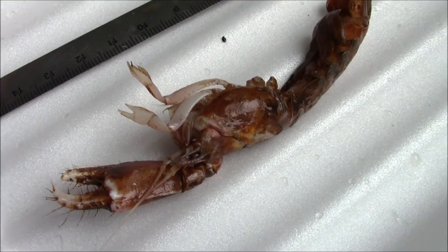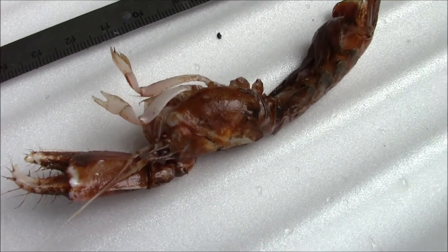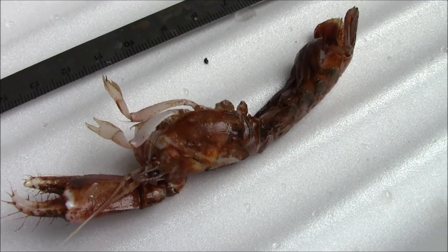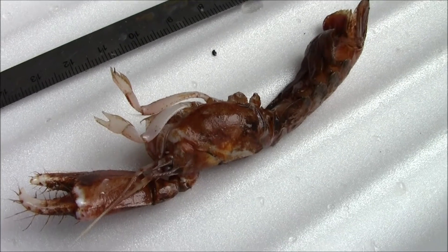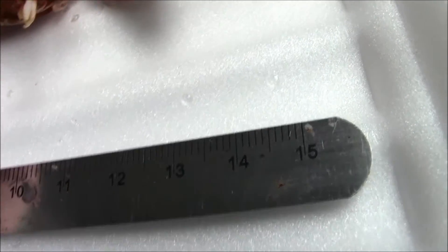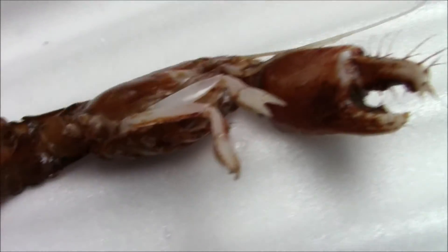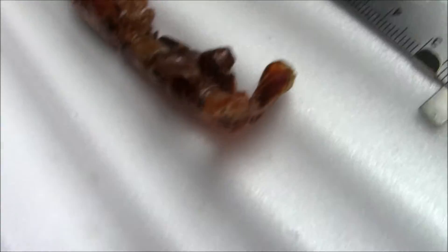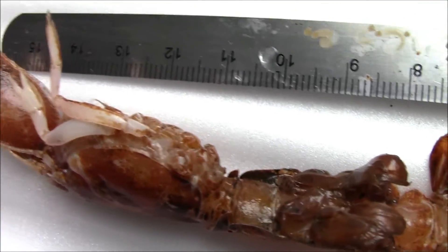Badly damaged by the trawling action off Nova Scotia, probably near Halifax-Sambro, 50 to 60 miles out, 150 fathoms — 300 meters deep. But where she's from and what she is, I don't know. No, they're not legs, they're swimmers. It's a swimming lobster that lives in the mud — definitely a deep sea swimming lobster.